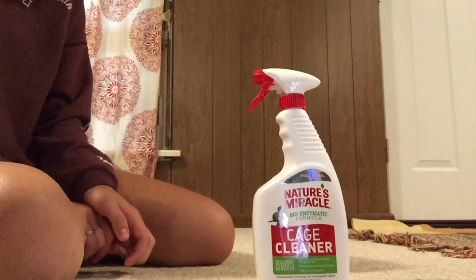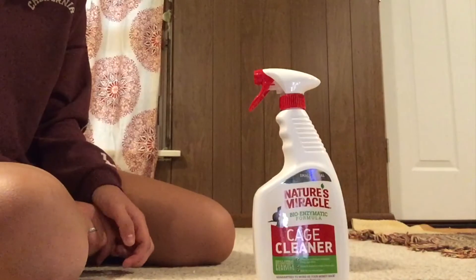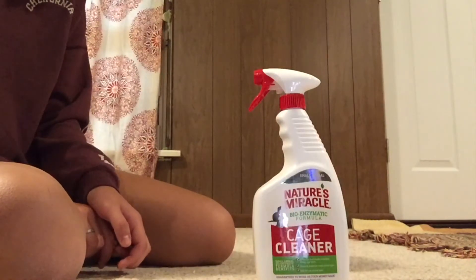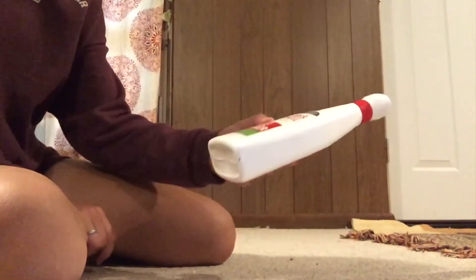I know rats have such delicate respiratory systems and I can't see how it would be good for them to be breathing it in all the time. I've tried leaving it sit for a really long time and the smell just doesn't really go away for a while, so I thought I'd get some of this.